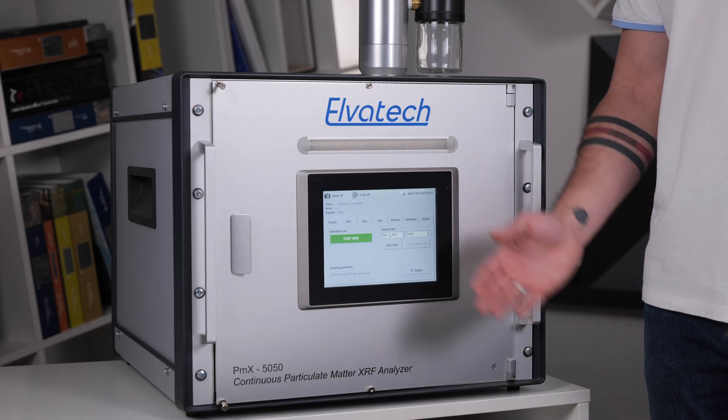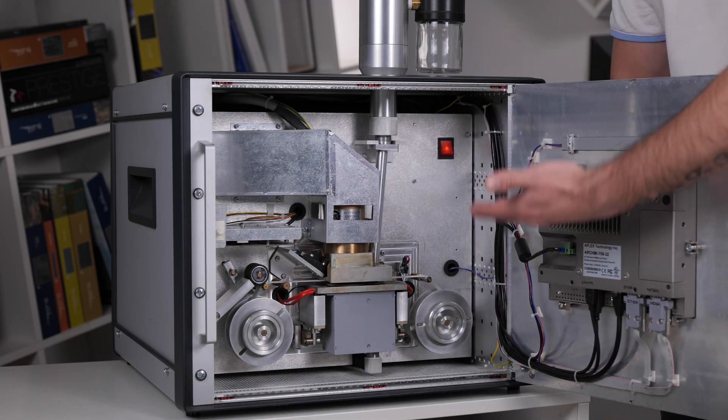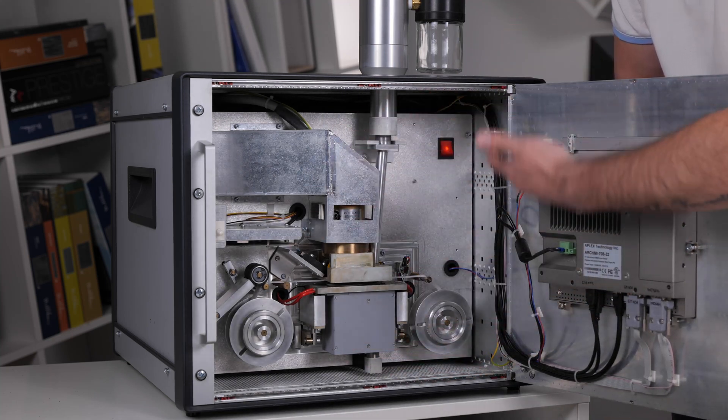Behind the door with the touchscreen display hides the heart of the PMX 5050 analyzer. It is here in this compact space where analysis takes place. The measuring window with the x-ray tube and detector, and the special filter membrane, are the key elements that ensure continuity and high-precision measurement.